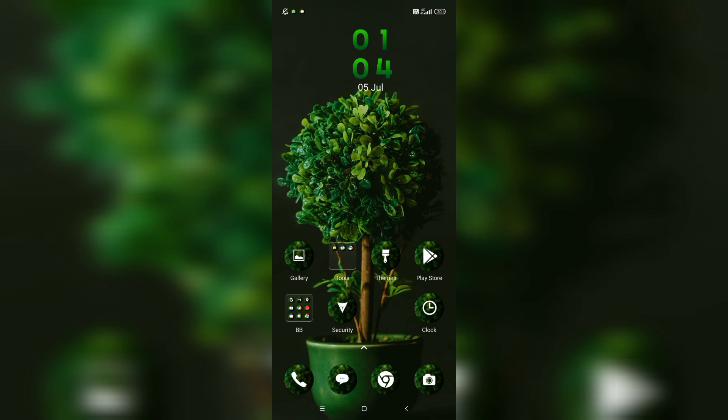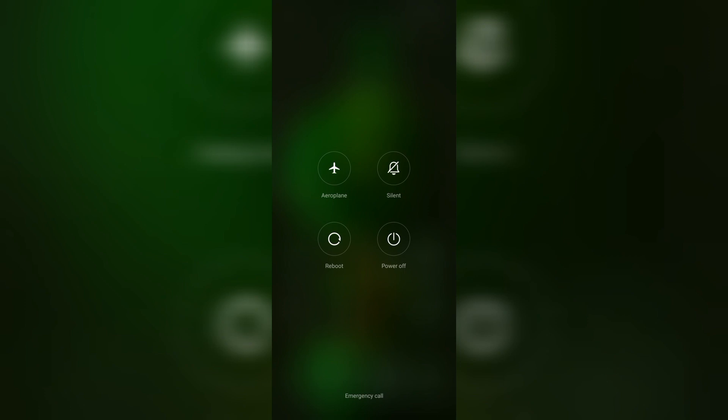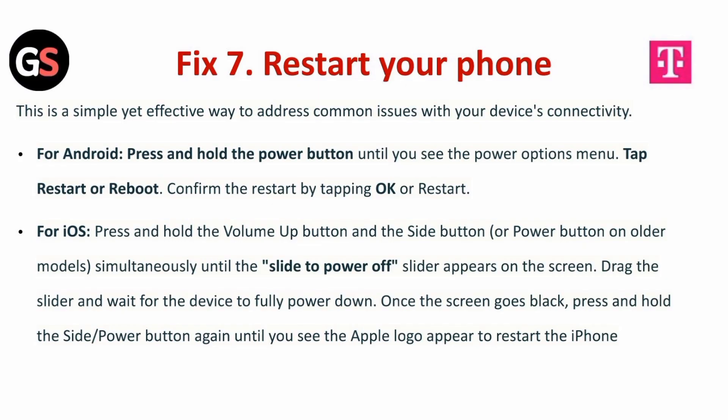Fix 7 is to restart your phone. This is a simple way to address common issues with your device's connectivity. For Android, press and hold the power button until you see the power options menu, tap restart or reboot, and confirm by tapping OK or restart. For iOS, press and hold the power button and the side button simultaneously until the slide to power off slider appears. Drag the slider and wait for the device to fully power down. Once the screen goes black, press and hold the side or power button again until you see the Apple logo to restart the iPhone.